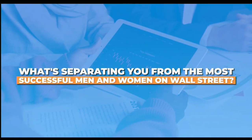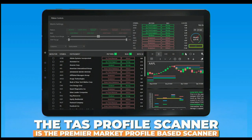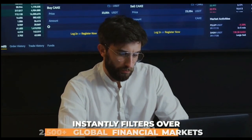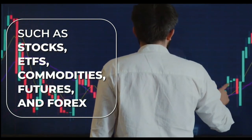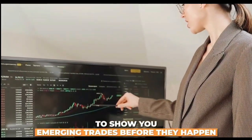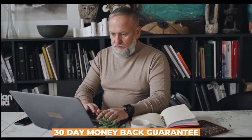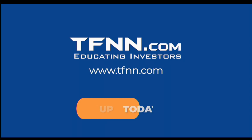The TAS Profile Scanner is the premier market profile-based scanner. Powered by TAS proprietary algorithms, it instantly filters over 2,500-plus global financial markets — stocks, ETFs, commodities, futures, and forex. Save $100 off your first month with promo code UPGRADE — you still get a 30-day money-back guarantee. Level the playing field with the TAS Profile Scanner at TFNN.com.